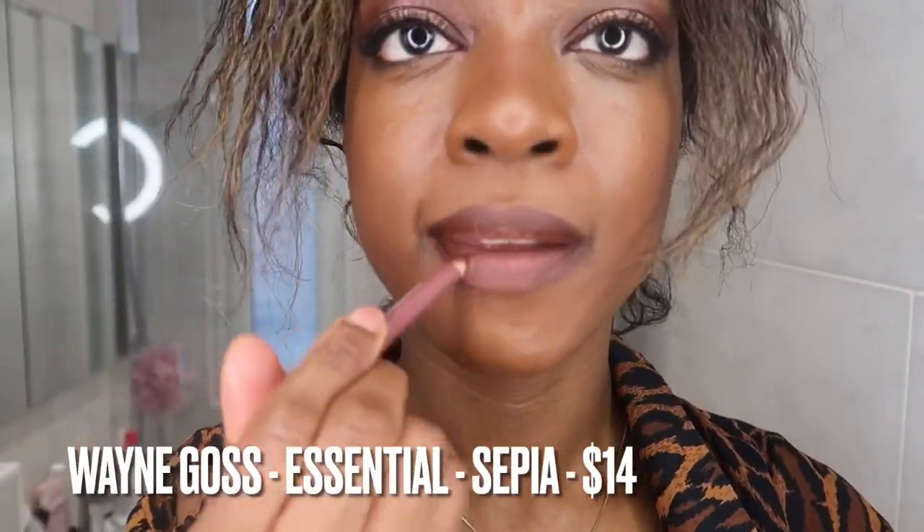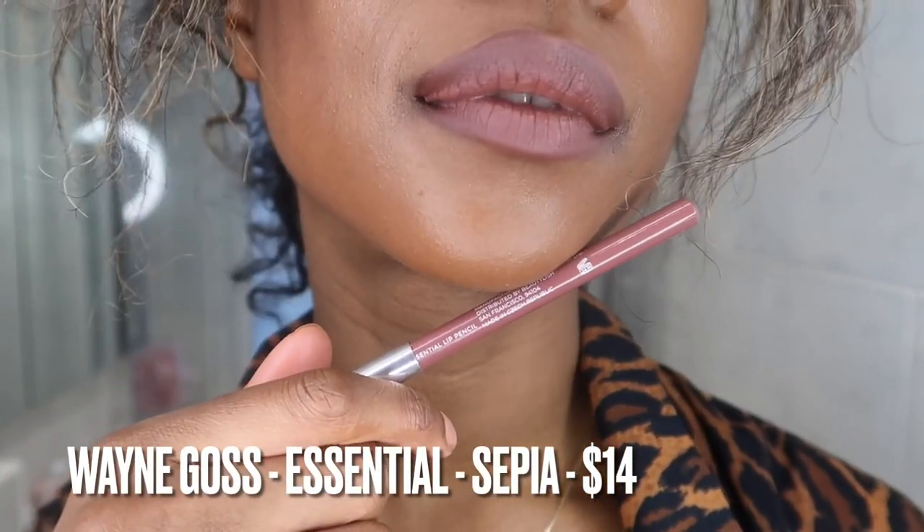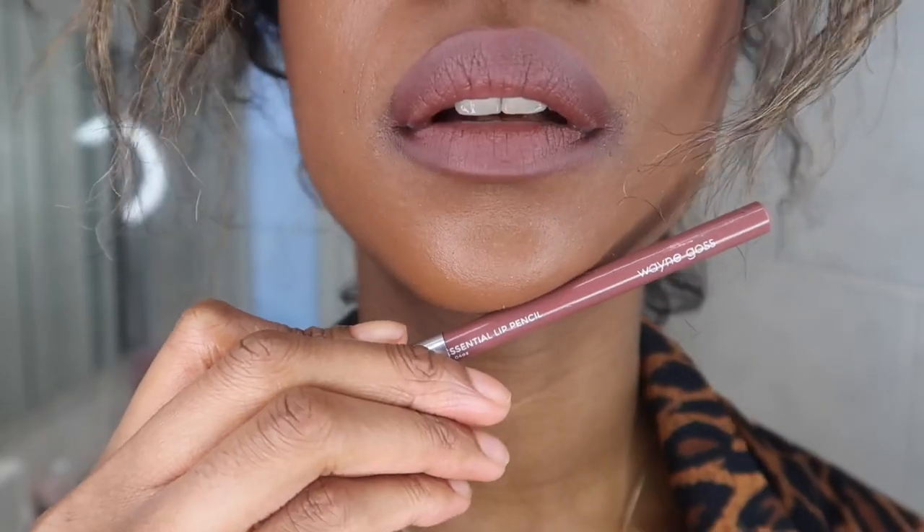I'm just going to top it up with the Wayne Goss. Next up guys are the brown lip liners. I have one which is Charlotte Tilbury's Foxy Brown. I actually never used to like this lip liner, but it's a really good invisible lip liner for me, and it's a really nice soft brown if you are a fairer skin tone as well. So this is Foxy Brown.